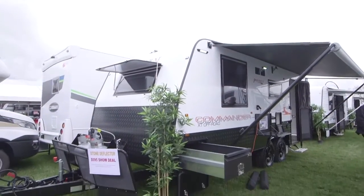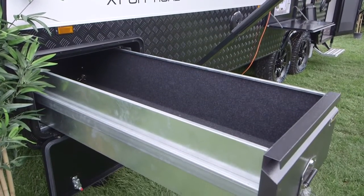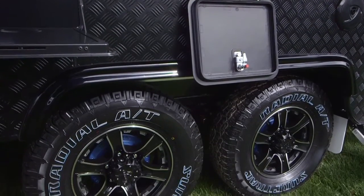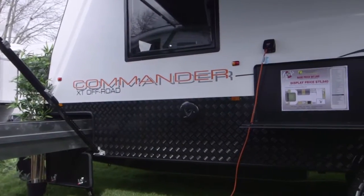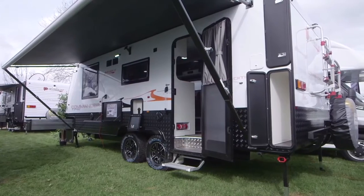This year we've brought out an upgraded version of the Commander. Popularity-wise, our 19-foot-6 is probably one of our number one sellers, so we've run with that and tried to tick the boxes for a few more of the females. We've gone 12 inches longer, created a bigger pantry, gone for a nice streamlined look, and also added draw slides in the front of the van for ease of putting stuff away and storing it.